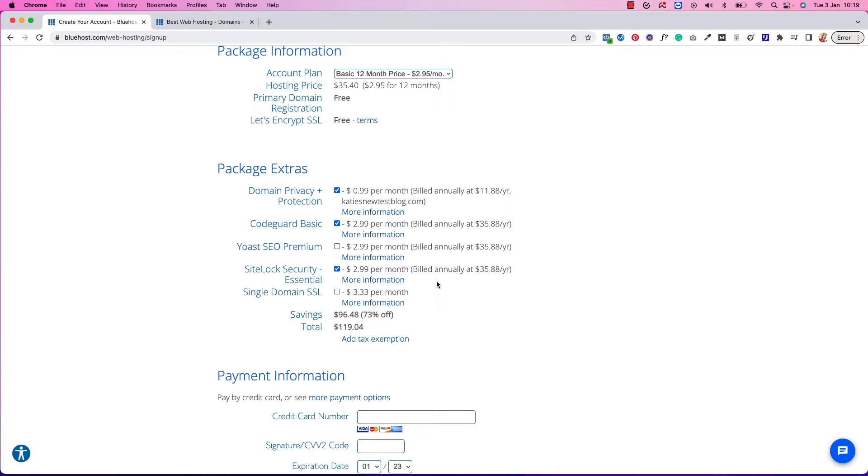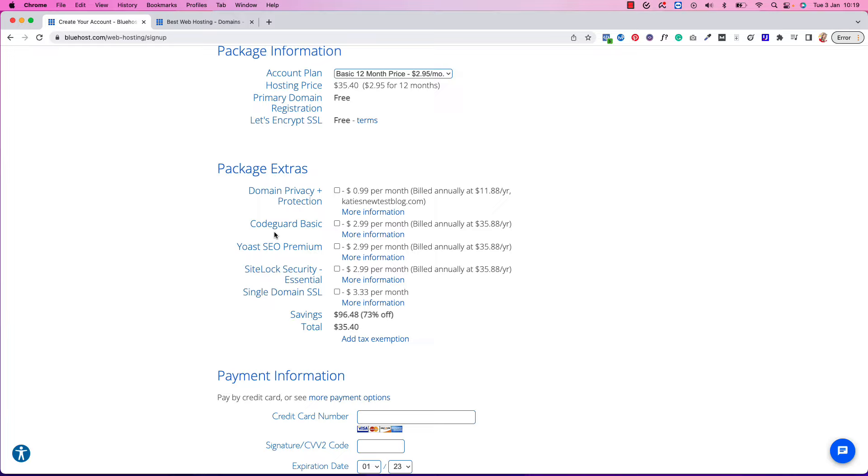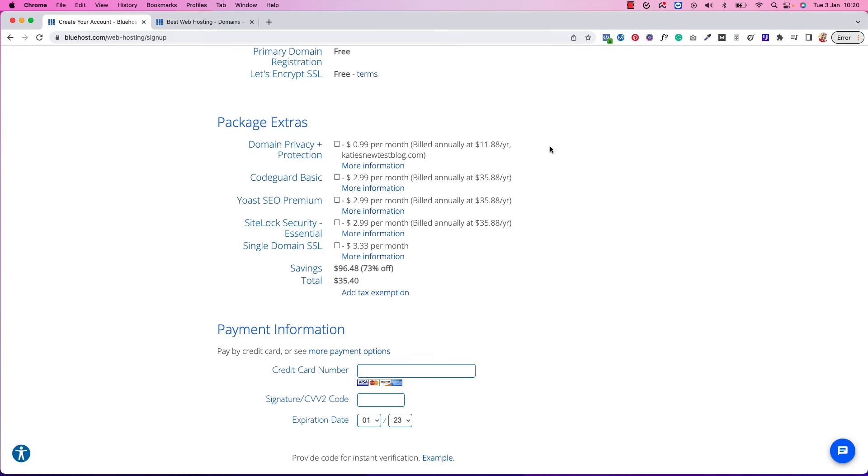Here you can add package extras, but you actually don't need any of those, so I'm going to turn them off. We've got Domain Privacy Protection, CodeGuard, Yoast Premium — you don't need that, the free Yoast SEO plugin is good enough — SiteLock Security, and Single Domain SSL. These help protect your blog against hackers or bots. If you feel it's necessary, I recommend Domain Privacy, but if you're just starting out you really don't need these.